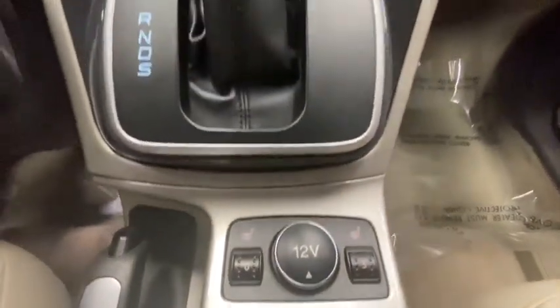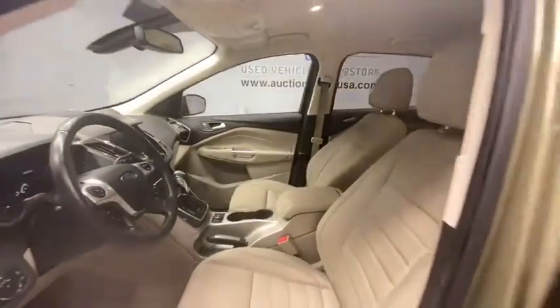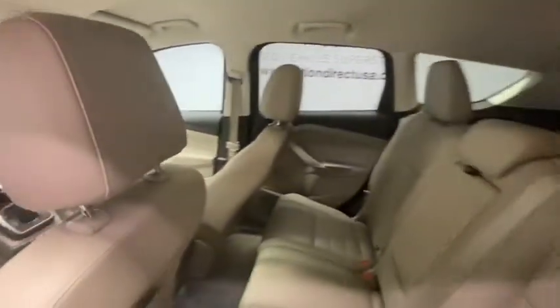Trip computer, compass, brake assist, overhead console, panic alarm, remote keyless entry. Searching for a dependable vehicle that looks great too? You found it, so stop in today.